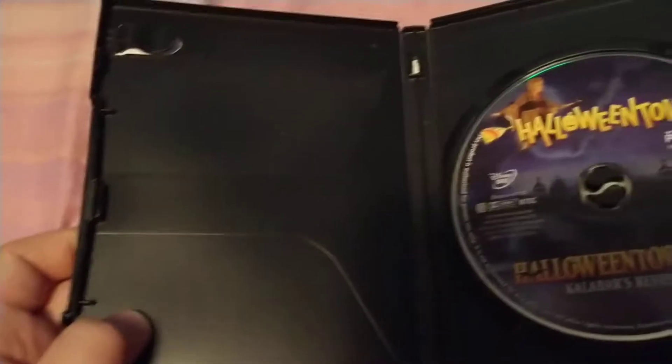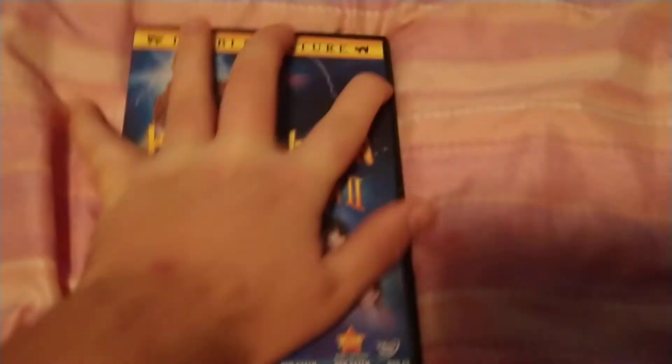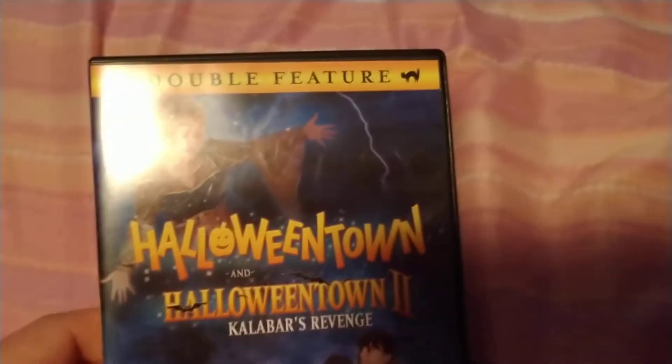Here's the inside — it's very plain, coming to a basic case. And it says double feature.